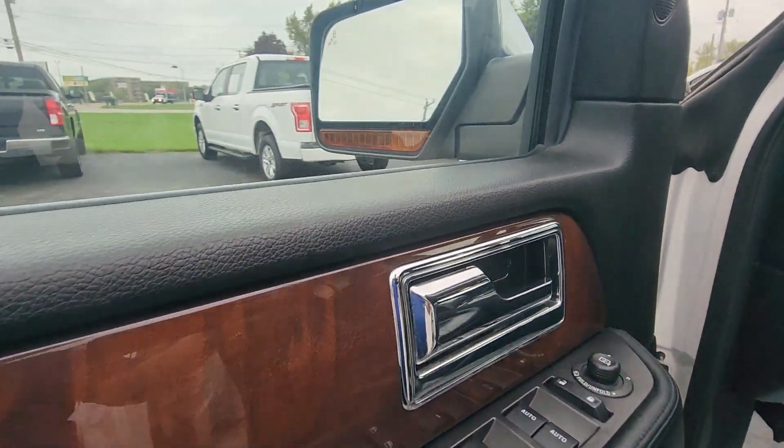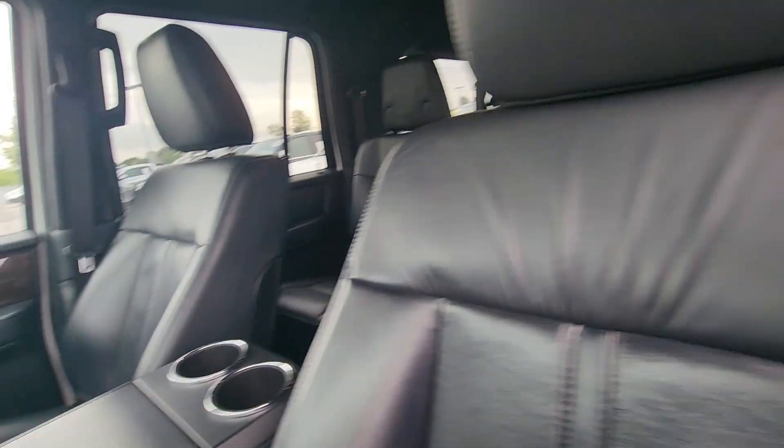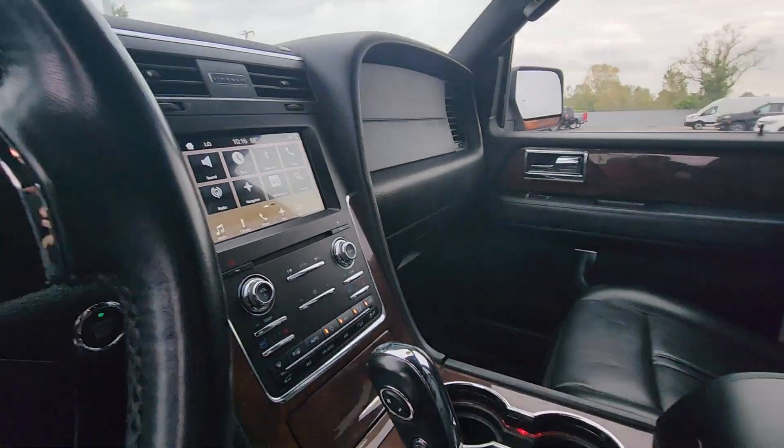Let's take a look up front. Power windows. Power seats. It is equipped with a moonroof.